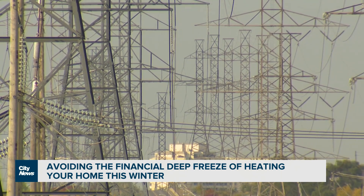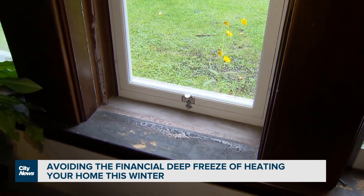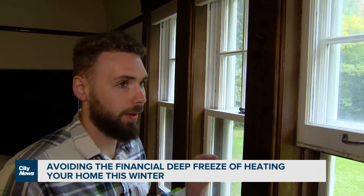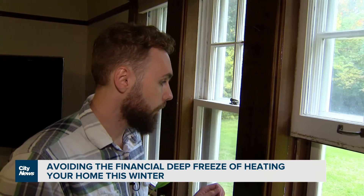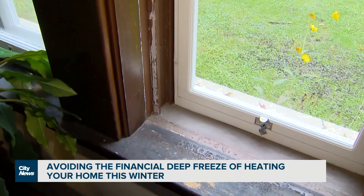As for these windows, a custom storm window was put in on the exterior to help with some of that heat loss. Kyle Menny with the Windfall Ecology Centre says there are a lot of basic things homeowners can do to cut costs during the cold months.